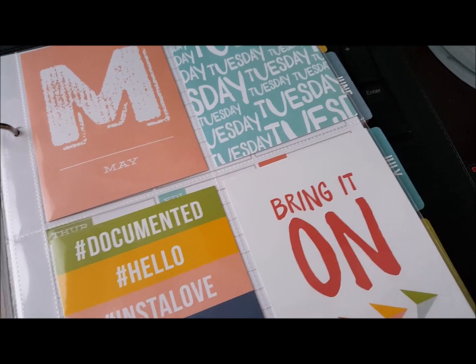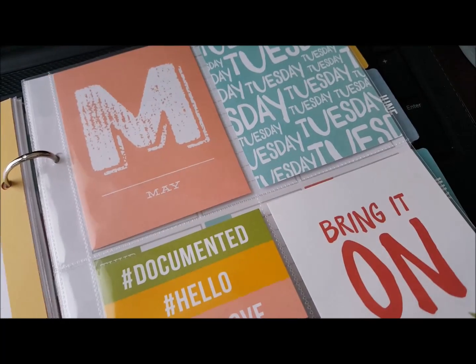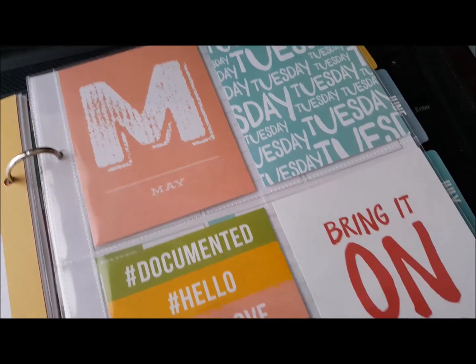These sheets have four pockets, and they come with these decorative cards that you can put in there. The day that I filled this sheet out, it was a Tuesday, and it's May.